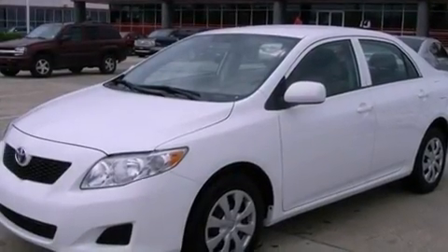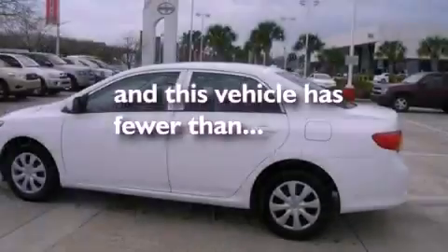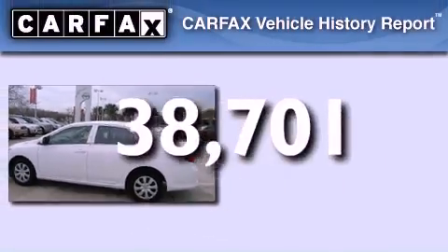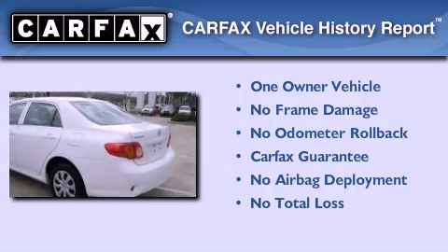Additional features include an anti-lock braking system, rear curtain airbags, and this vehicle has fewer than 39,000 miles on the odometer. This sedan has had only one owner, and it qualifies for the Carfax buyback guarantee.